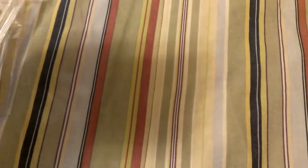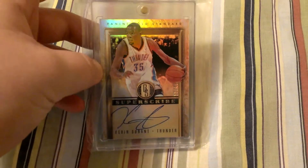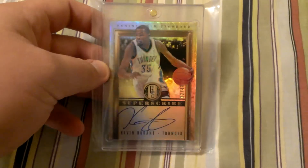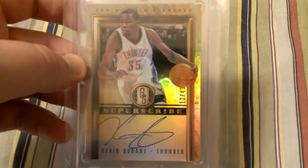This one I've been looking forever for. I was finally able to get it — Kevin Durant autograph from Gold Standard, the first year, numbered to 49.